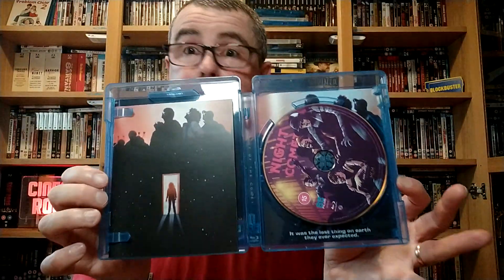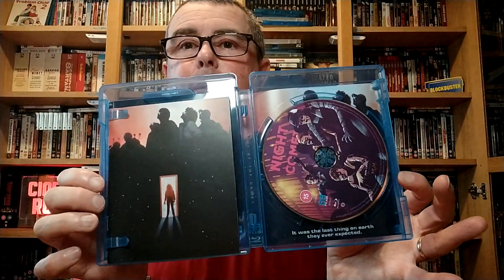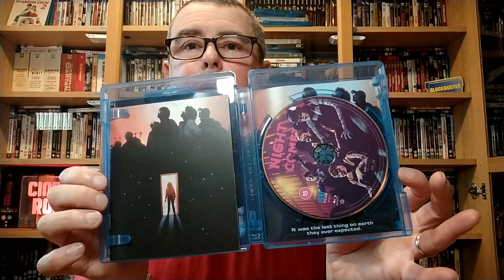I haven't seen anybody else opening this so it's brand new to me. We've got a disc with artwork on it which looks nice, and a booklet. Let's go for the booklet — there's pictures in it, might spoil the movie. It looks so 80s, it's incredible.